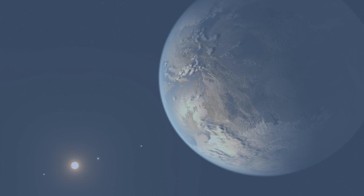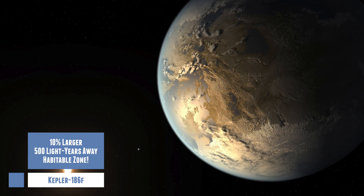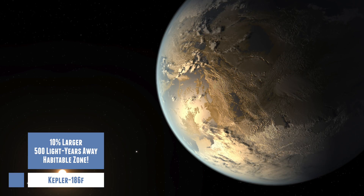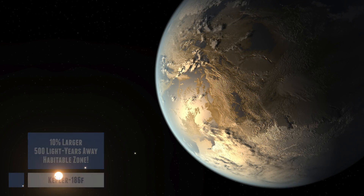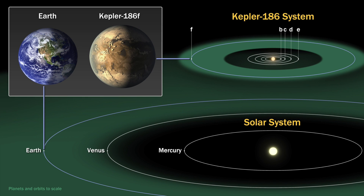The fifth is Kepler 186f. This planet is at most 10% larger than Earth and appears to reside in the habitable zone of its star, although it seems like it's on the outer edge of the zone. Kepler 186f receives just one third of the energy from its star that Earth gets from the sun, and its parent star is a red dwarf. So the alien world is not a true Earth twin, because it has a different type of star, and the planet lies about 500 light years away. The orbit might just be a little bit too far out.